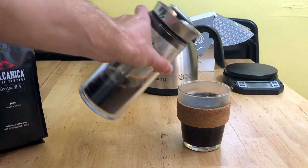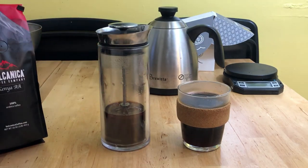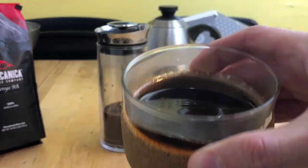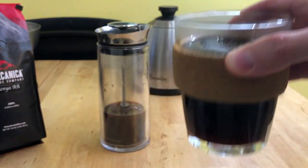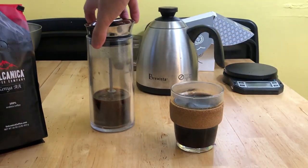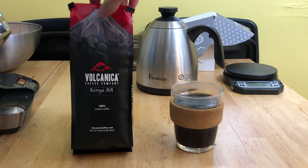Ultimately, this isn't a coffee I would buy again. I didn't dislike it — but that doesn't mean I liked it either, if that makes any sense. Thank you so much for watching. If you've tried the Volcanica Kenya AA, let me know what you think by leaving a comment below, and I'll see you in the next coffee review. Peace.